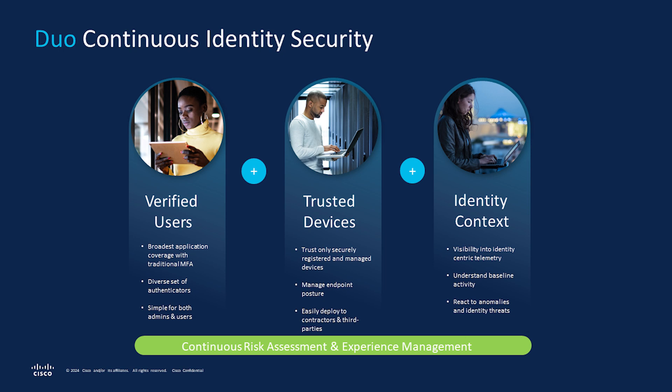Duo offers an effective solution for today's security challenges. By providing cross-platform visibility and continuous identity security, Duo takes a large step forward in our commitment to frustrating attackers while delighting users and staying compliant with regulations. Without compromising on effective security, Duo helps customers experience a reduced TCO through seamless user experience, easier management, and identifying gaps in posture.